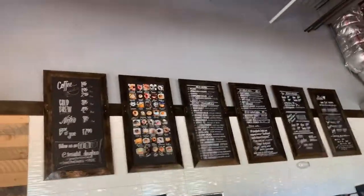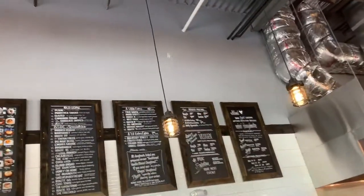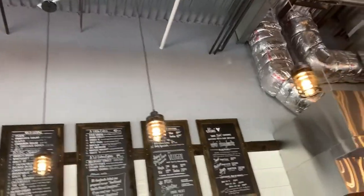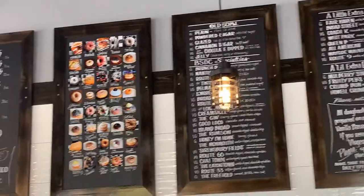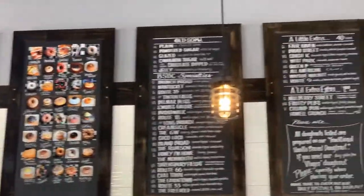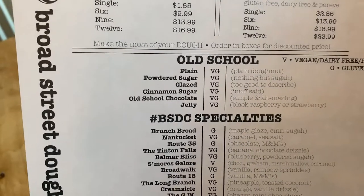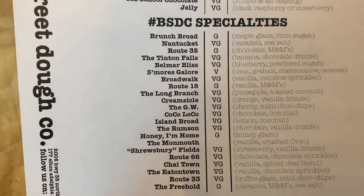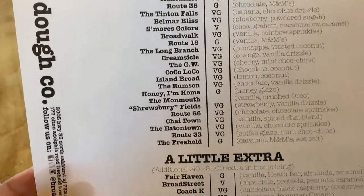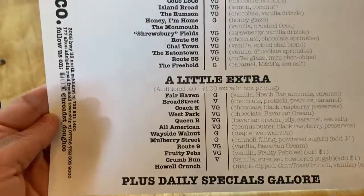Whoa, look at all those donuts. They look pretty good. I really like the way they've got all the names on here of all the local towns. I really like that. That's so cool.